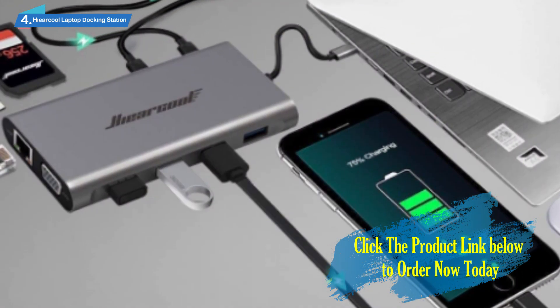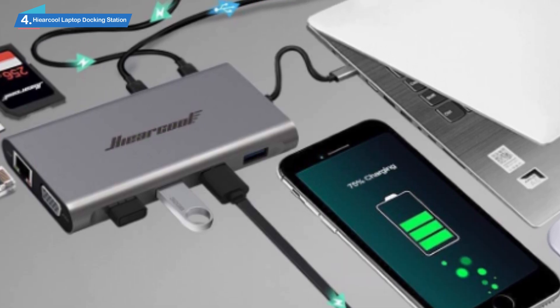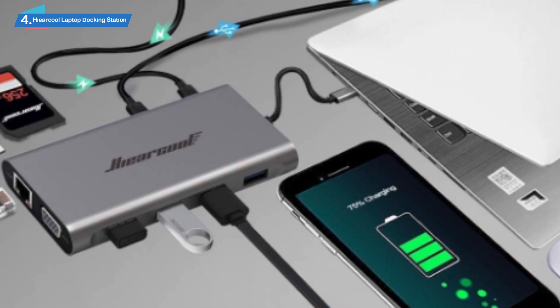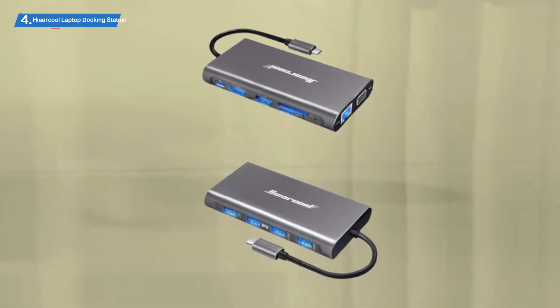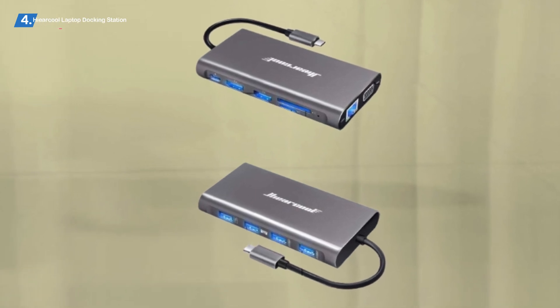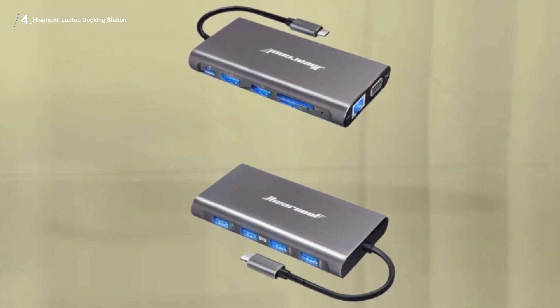Note, however, that this docking station doesn't have a microphone adapter. One of the biggest pros of using the Hieracle is that you can finally organize your workplace the way you want. The docking station allows you to plug in multiple devices without messing up the cables or compromising your desk space. The ports are reliable and flexible enough to make this station truly user-focused.